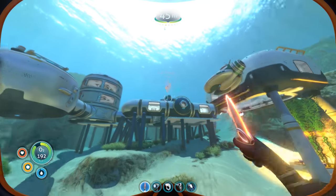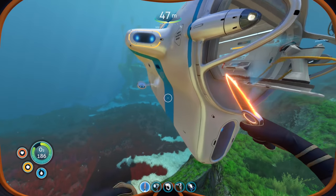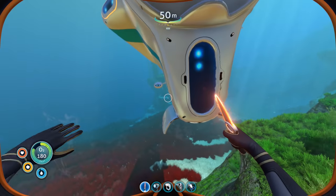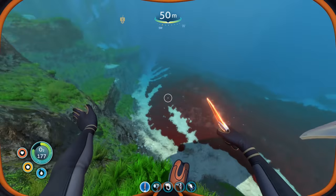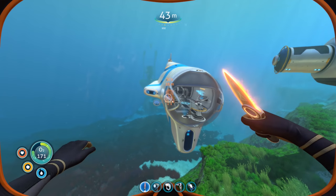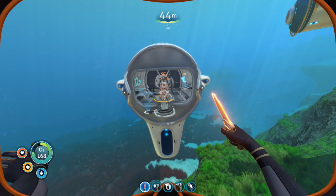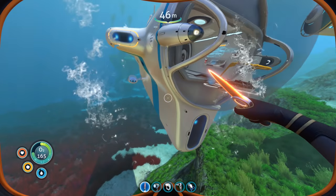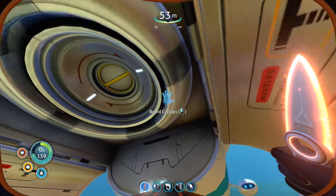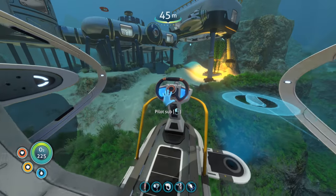We have to kind of choose — do we want to bring the Prawn Suit, do we want to bring the Seamoth? The Seamoth is kind of like a little scout submarine. The Prawn Suit would be more of like a seabed explorer because it walks on the floor, it can jump up and stuff, and it has better depth range. So I feel like if I had to choose, I think I might bring the Prawn Suit for a long-term adventure. I want to go deep, deep, deep underwater.